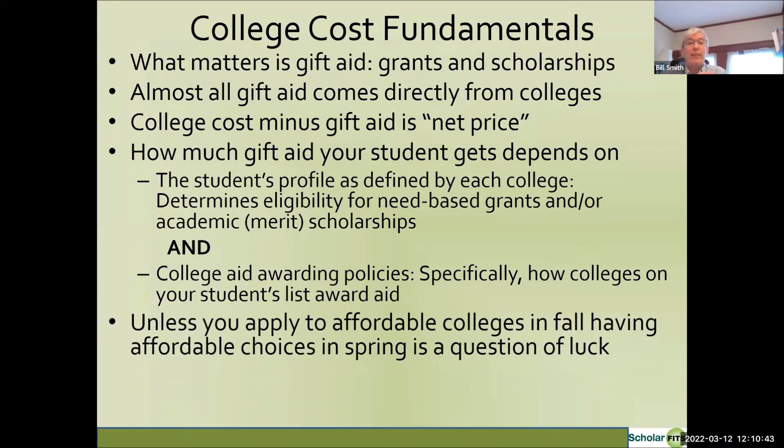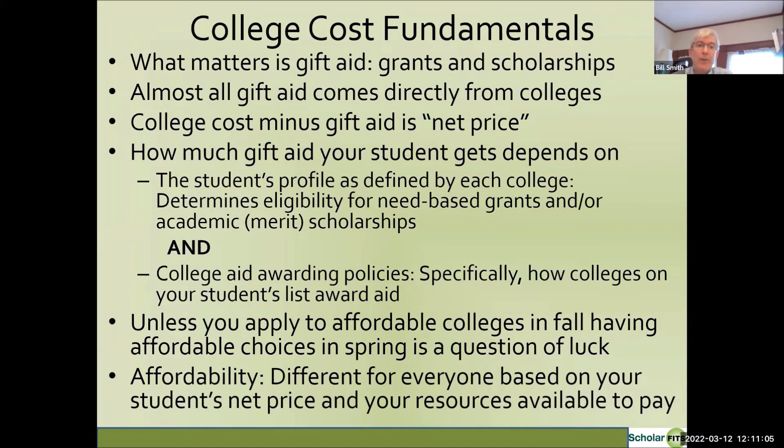Making decisions about the list of schools the student will apply to makes a huge difference. Unless your student applies to affordable colleges in the fall, having affordable choices in the spring of senior year is going to be a matter of luck. Affordability is different for everyone based on the student's net price and the resources that you as a family have available to pay that net price.